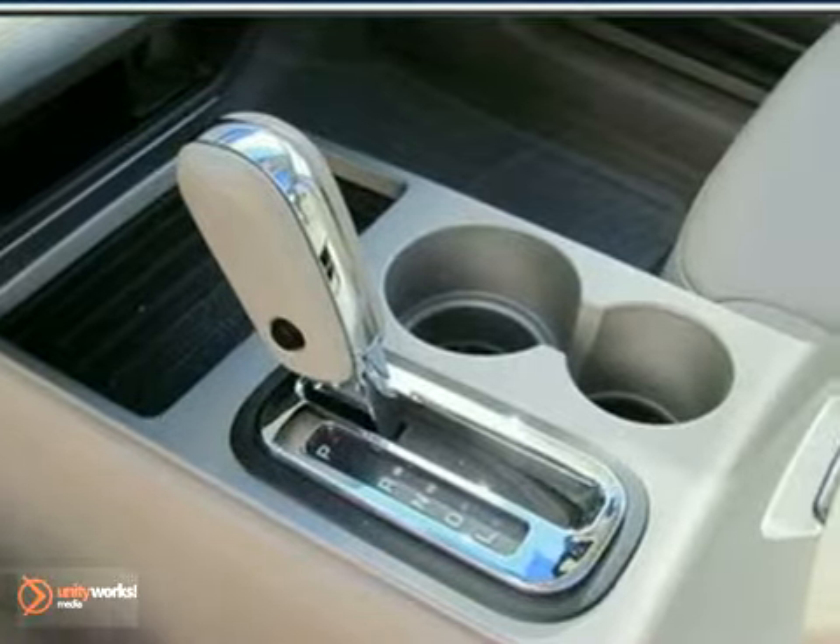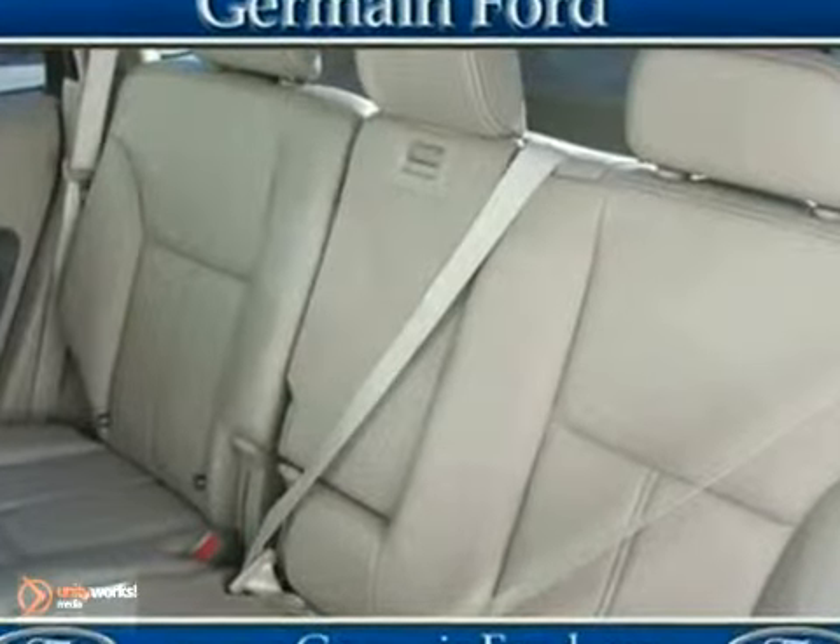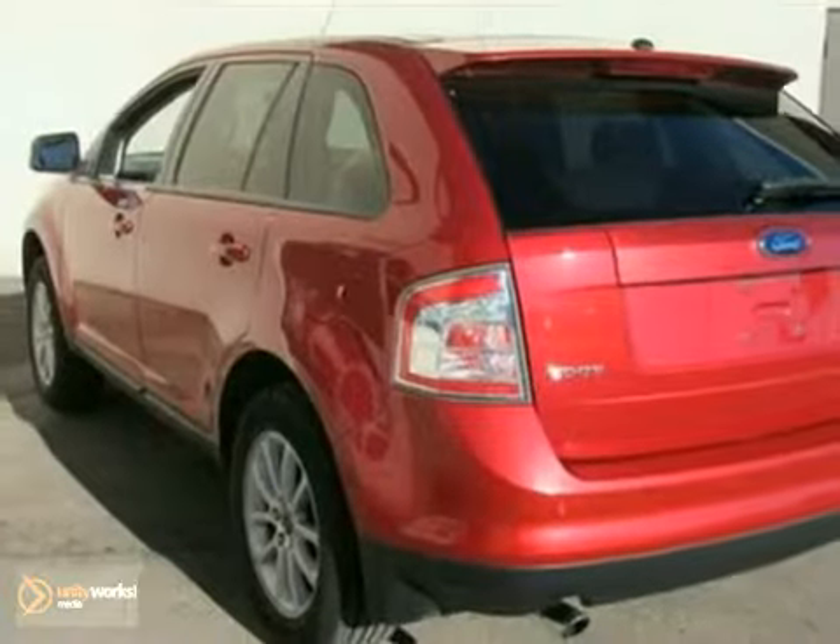A CD player, and an interior that delivers maximum flexibility and functionality. This Edge CUV is a smart choice. See it for yourself today.